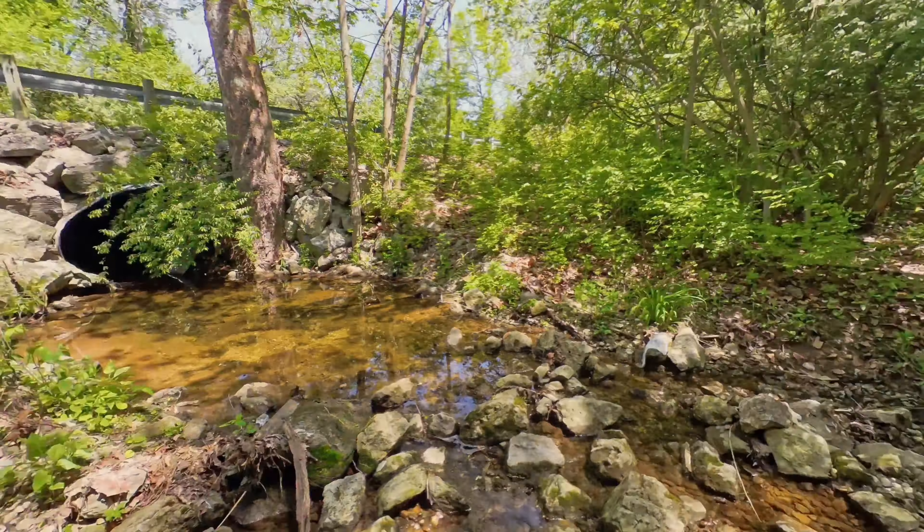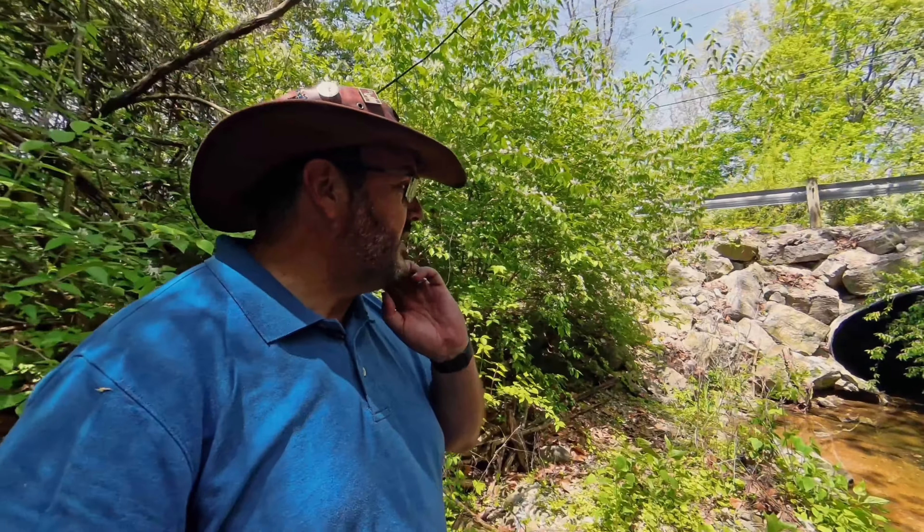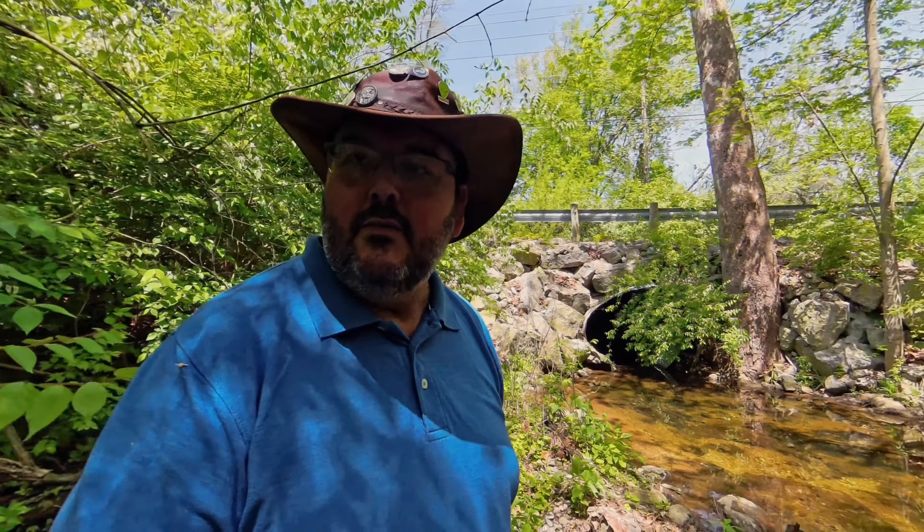I've had to actually walk and climb down this culvert area, and as you can see as I turn the camera around, yeah, it's a nice little creek. Wouldn't want to do this one after heavy rain, but we'll see where the cache is and go from there.